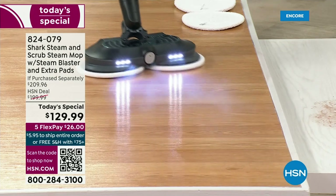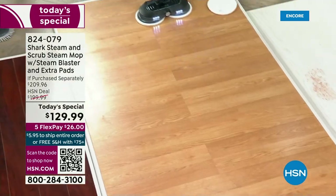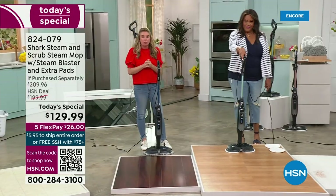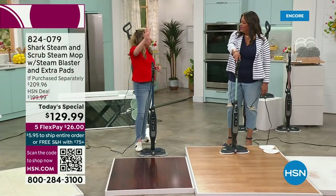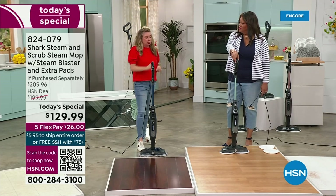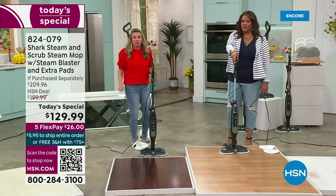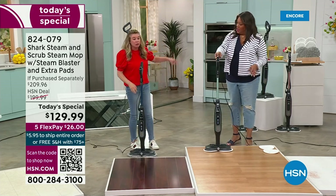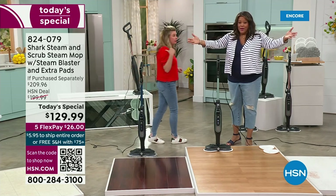If you're looking at the TV and you're like, well, I've seen this before — no, you have not. You may have seen something similar, but Shark read the room. They were like — you want steam blasts? Boom, we're going to give you steam blasts. You want headlights? Boom, we're going to give you headlights. You want the dusters? We'll give you those too. We're going to give you two extra pads as well so that when you're cleaning, you've got the other ones working.